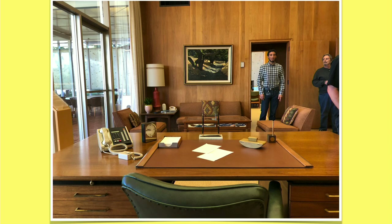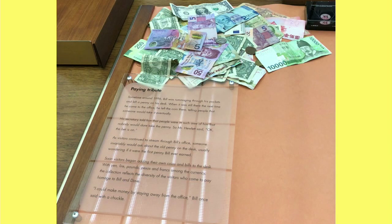That was Mr. Packard's office. In Mr. Hewlett's office, they had a little exhibit — apparently he had a penny on his desk, and when rummaging through his pockets, he noticed the penny was never taken. His secretary told him people were in such awe of him that they would never dare take it. So he encouraged visitors to drop off money on the desk, and they've been doing that ever since. Every couple of months they collect all the money and donate it to a local charity. The conference room has a really cool retro look to it.